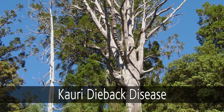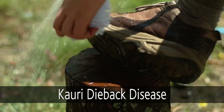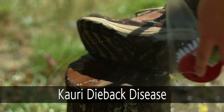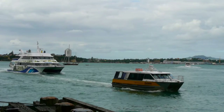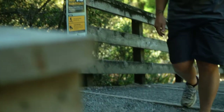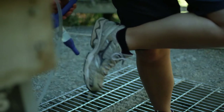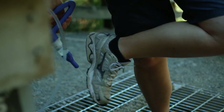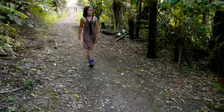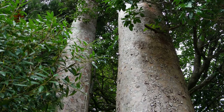Kauri dieback disease spreads through soil. Help stop it by making sure your footwear and gear is clean before you leave home. If you're catching a ferry out to the Gulf, make use of the brushes on the wharf. And take a few moments to clean and spray your shoes at kauri dieback stations before heading into, and leaving, forest areas. And keep to the tracks. These simple actions will help protect our magnificent kauri trees.